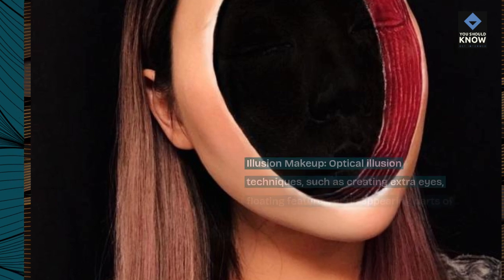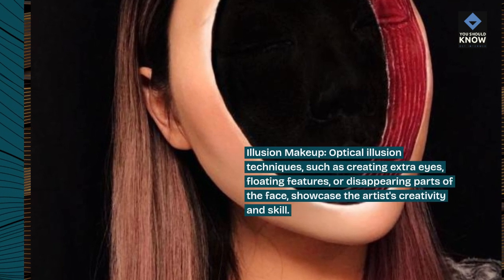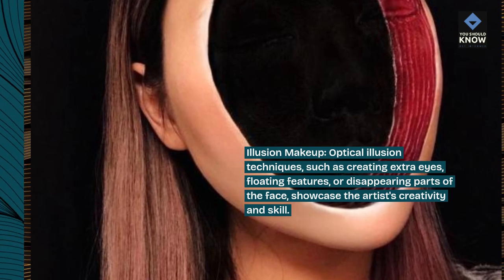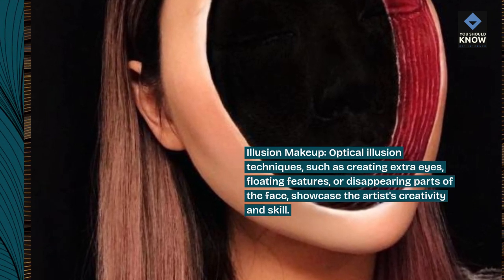Illusion makeup: optical illusion techniques, such as creating extra eyes, floating features, or disappearing parts of the face, showcase the artist's creativity and skill.